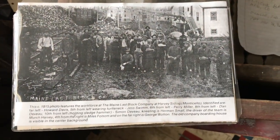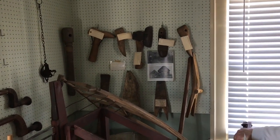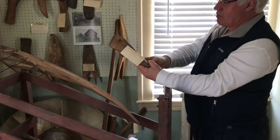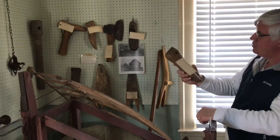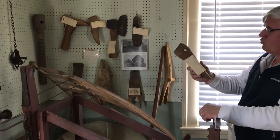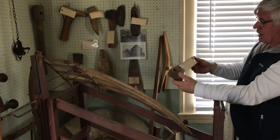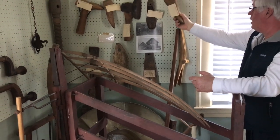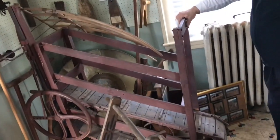Shoe lasts were critical to the New England shoe industry. Whether they were made in factories or in many cases made in homes, it was necessary for each maker to have a very large selection of wooden blocks shaped like a human foot. They were made usually out of rock maple in really large numbers in Harvey Siding. These shoe lasts were a big industry for this area, employing a lot of men.